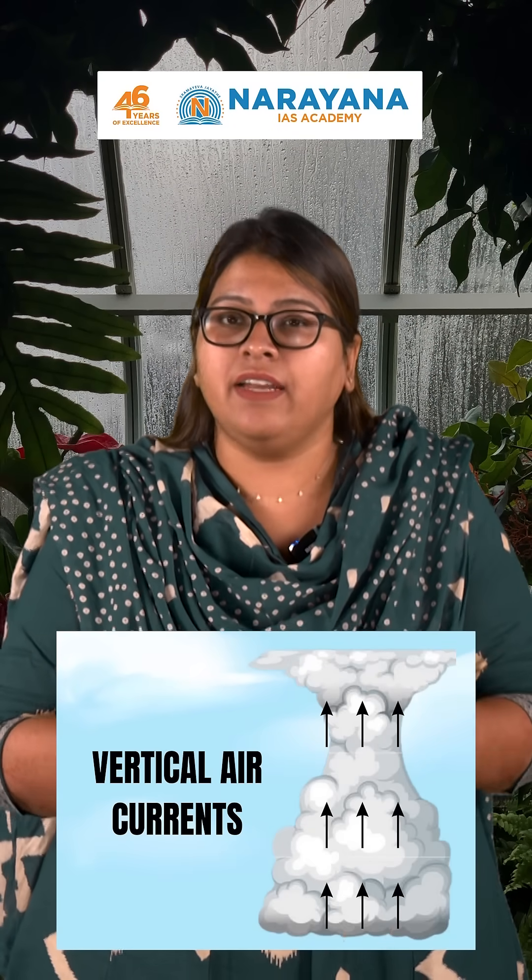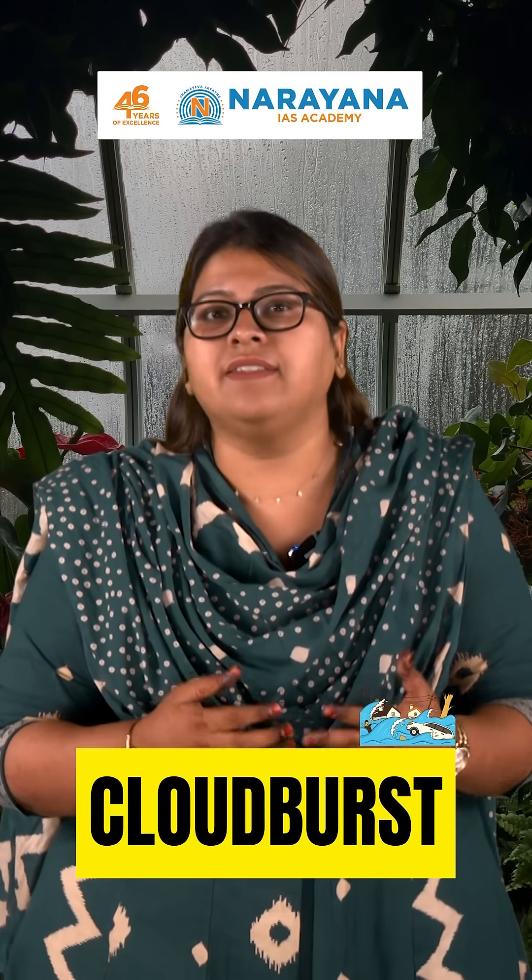Inside the cloud, tiny water droplets collide and merge, forming larger and heavier droplets. Normally these droplets fall as rain, but the strong vertical air currents inside the cloud push them upward again, delaying the rainfall and packing more moisture into the cloud. Eventually, the cloud can no longer withhold any more water and releases all of it at once — the cloudburst.